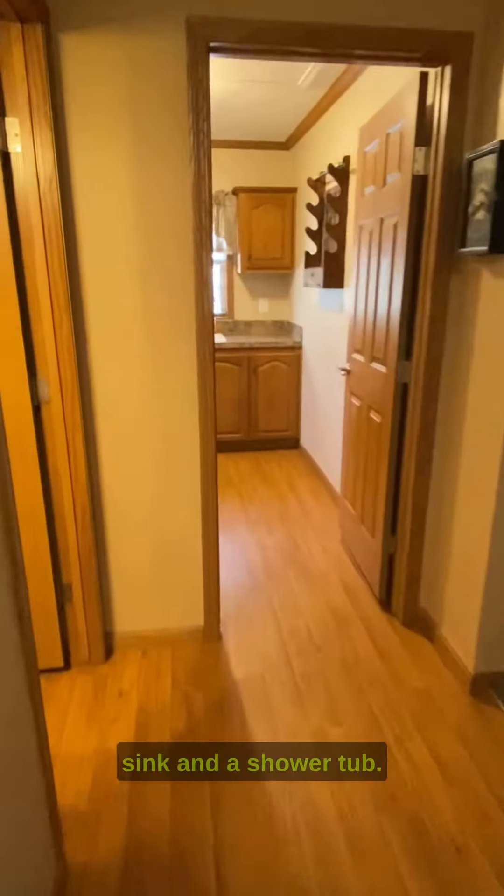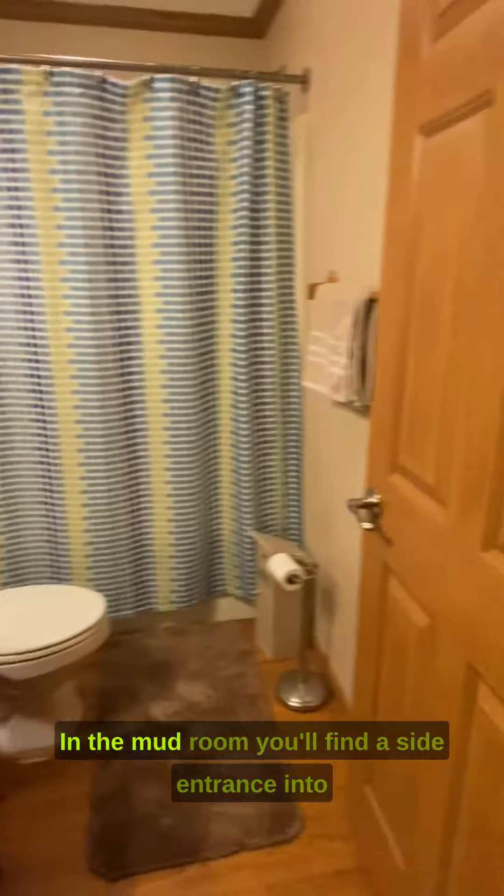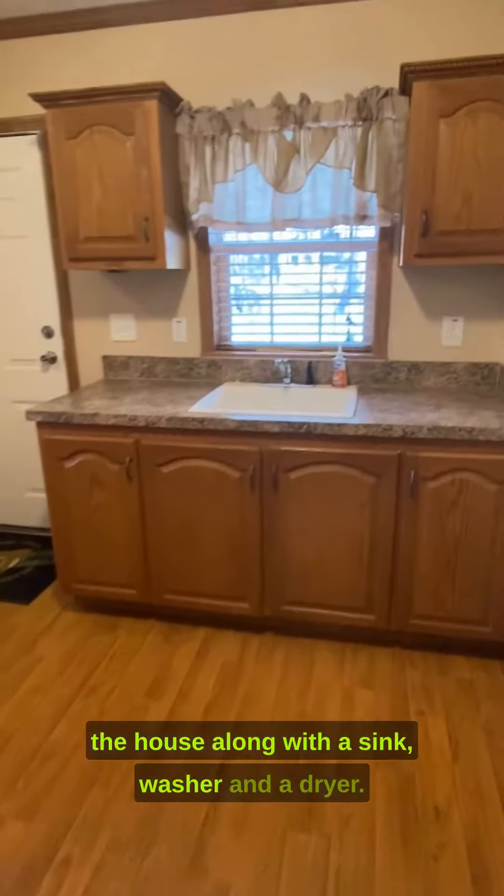The second bathroom has a toilet, sink, and a shower tub. In the mudroom, you'll find a side entrance into the house along with a sink, washer, and a dryer.